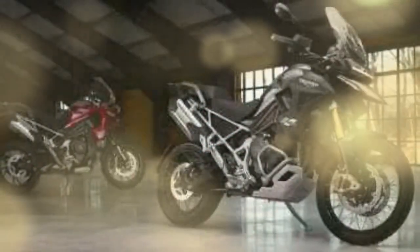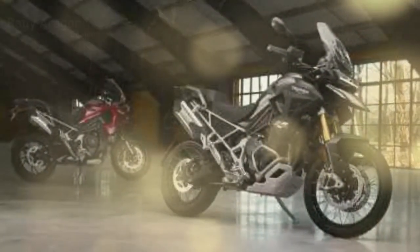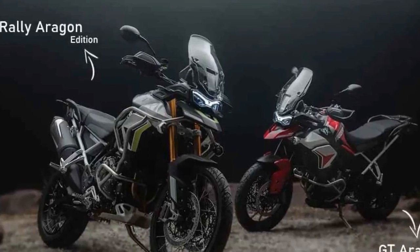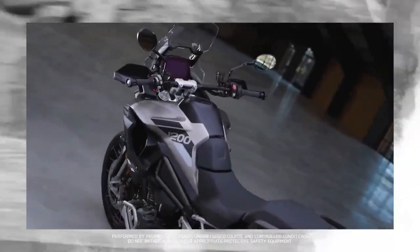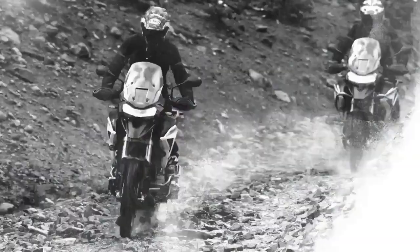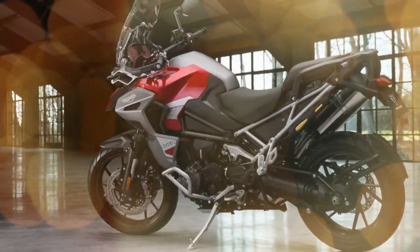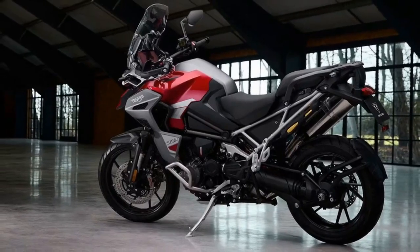For the 2024 model year, both versions of the Triumph Tiger 1200 Explorer will introduce fresh color options. The GT Explorer will offer Carnival Red in addition to the existing choices of Snowdonia White and Sapphire Black, with pricing commencing at $23,795. Meanwhile, the Rally Explorer will present new Matte Sandstorm and Jet Black alternatives alongside the popular Matte Khaki, starting at $24,895.